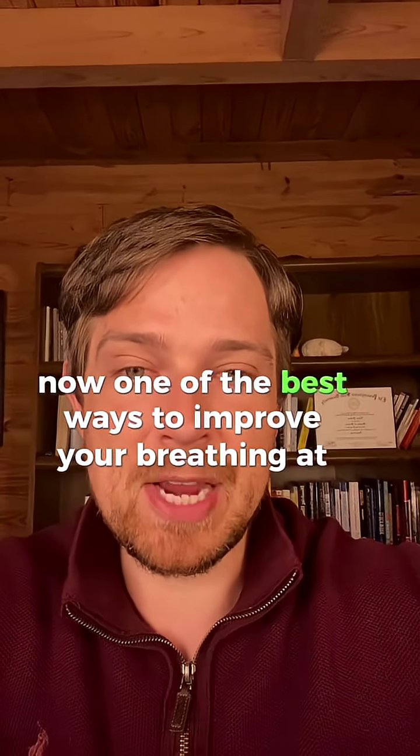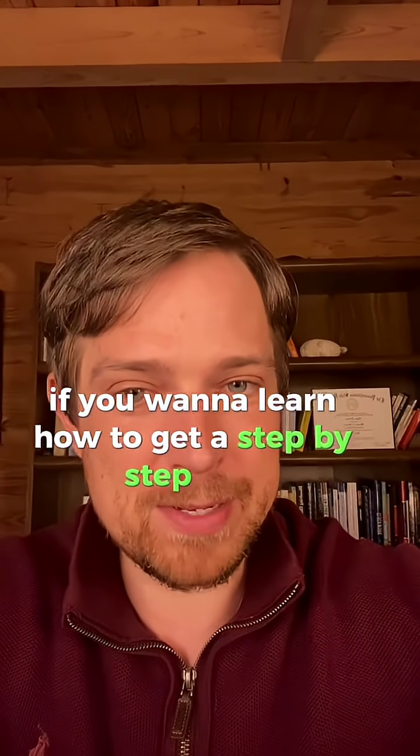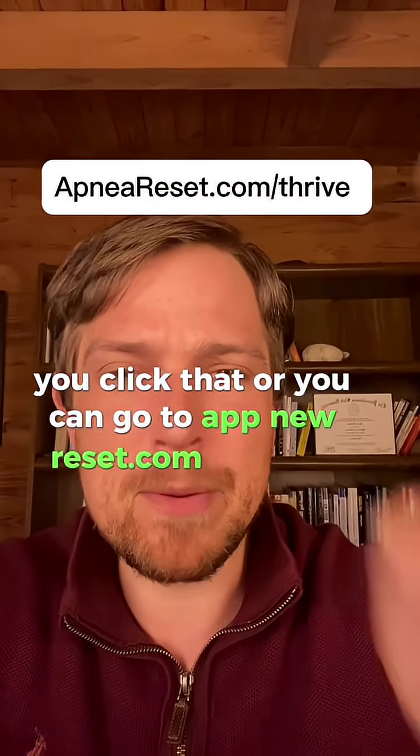One of the best ways to improve your breathing at night is with breathing exercises. If you want to learn how to get a step-by-step plan, click the gray box here or go to apnereset.com/thrive.